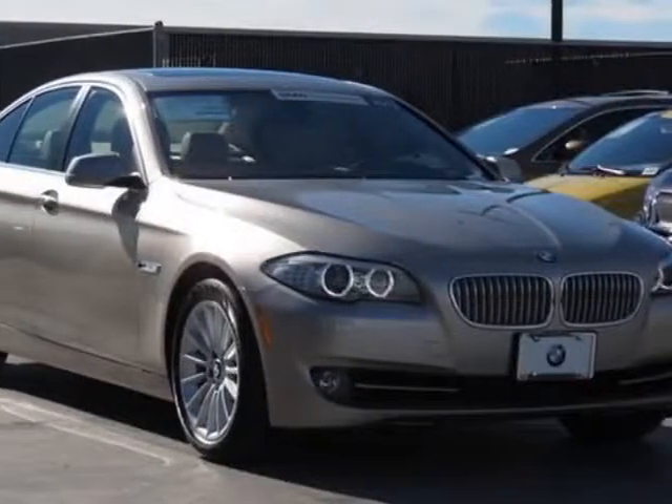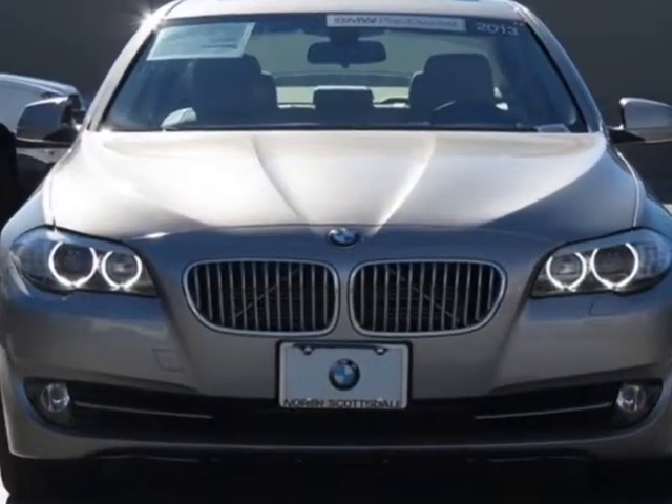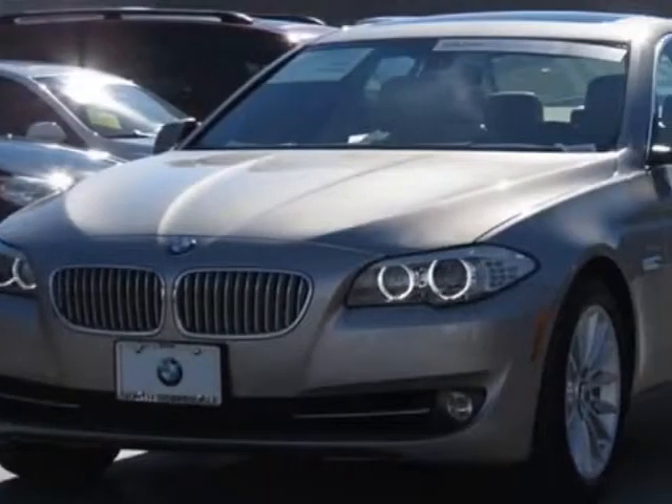Take a look at this 2013 BMW 5 Series. This 5 Series has just under 14,000 miles. This vehicle has a limited warranty.